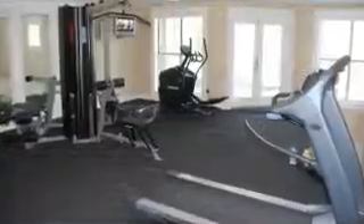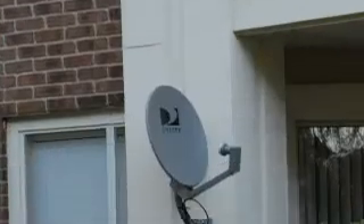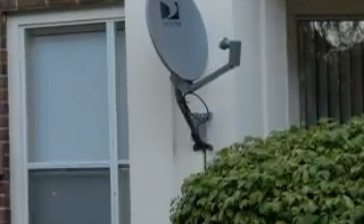The gym is very modern and good. They have televisions and a lot of equipment that you can utilize to help build strength and stature. Our unit does have a brand new air conditioning and heating unit — both of them went out this last year, so those have been replaced.